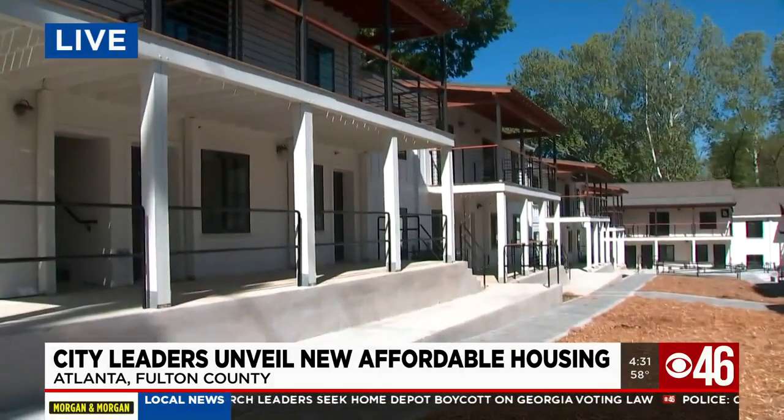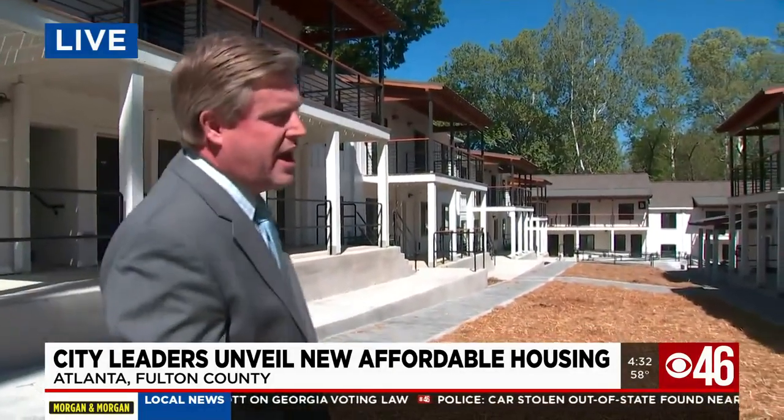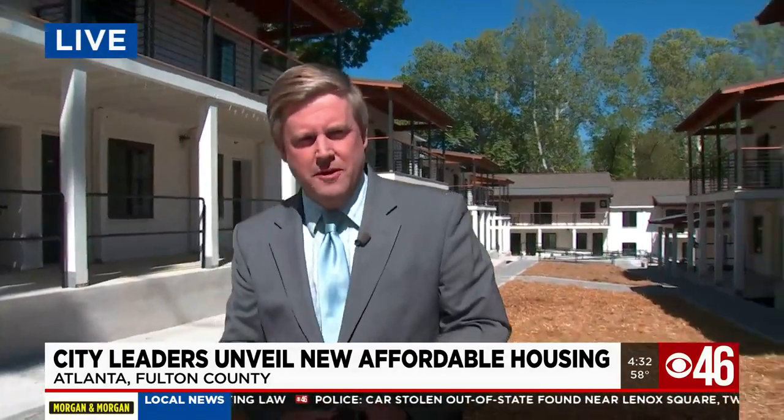Next hour, you'll hear from the Mincey family who just moved in today — and they were very happy, very emotional. Not only will you hear from Nicole Mincey, but also her 12-year-old daughter. All new at 5:30. We're live in Atlanta, Adam Murphy, CBS 46 News.